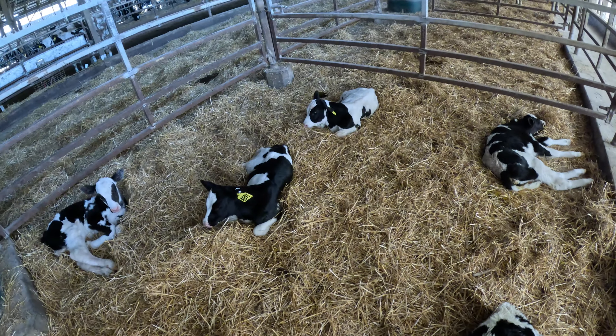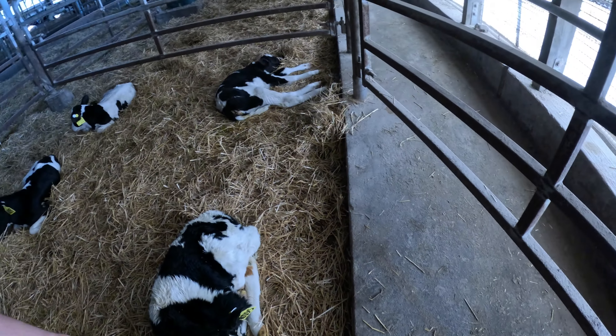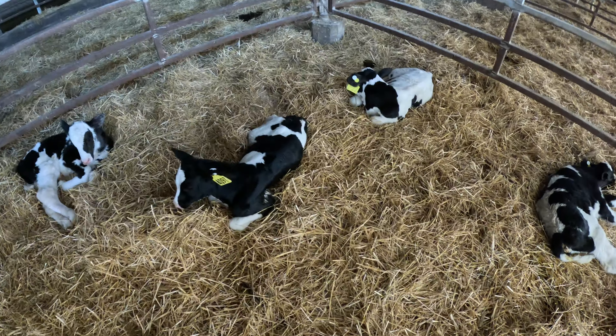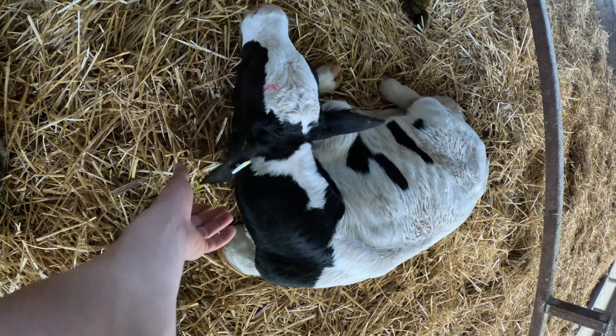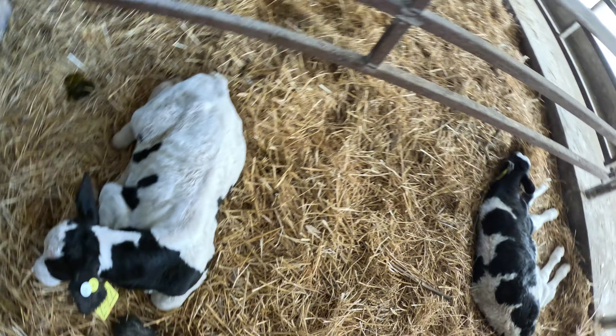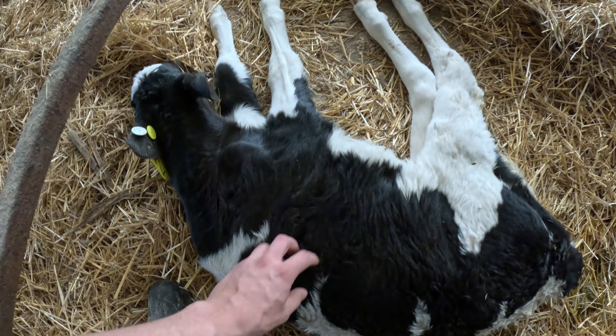The oldest one stays because she did not get her second bottle of colostrum — number 97. Number 96, you three go. Come on, you're gonna have to get up. You can lay down in your hutch right after.